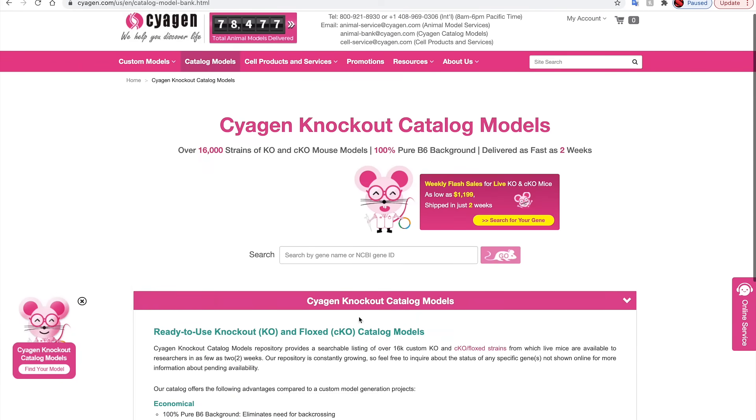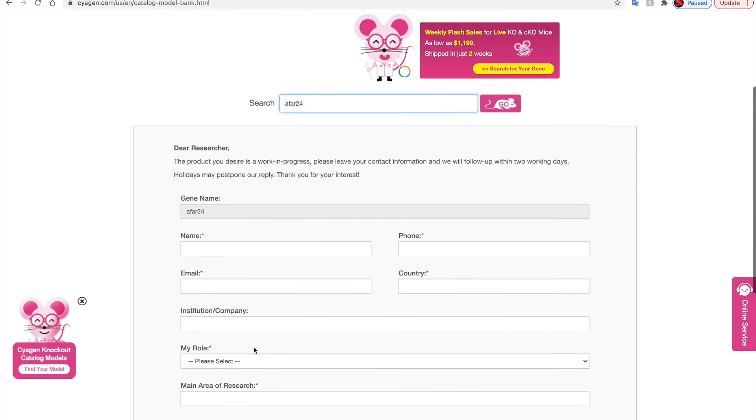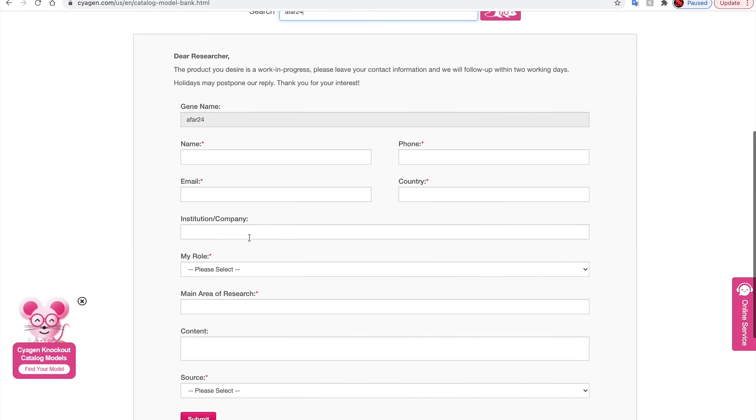If your gene of interest is not available, our catalog will provide a contact form if you would like more information about the development progress of your desired gene knockout model. Our repository is constantly growing, so feel free to inquire about the strains of any specific gene knockout or conditional knockout not shown online for more information about pending availability.